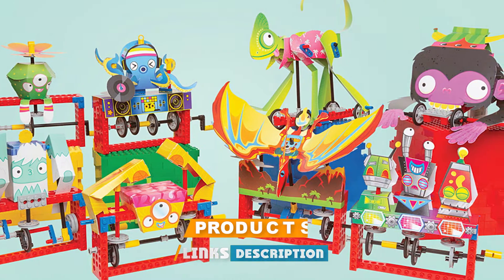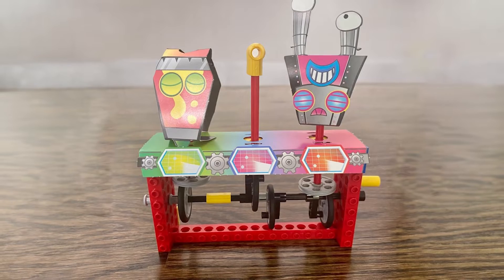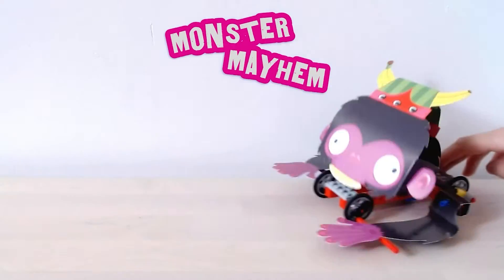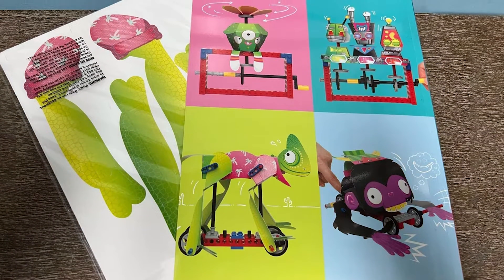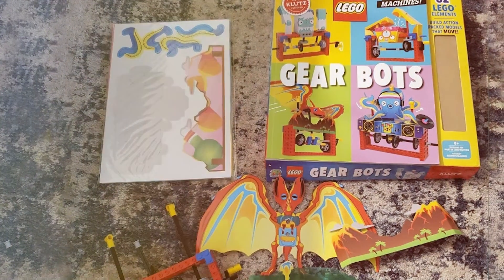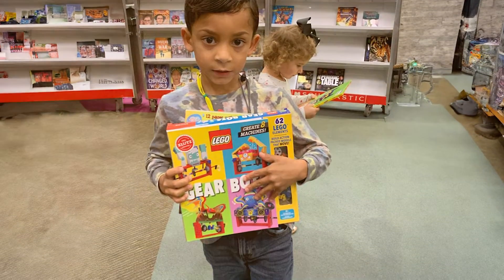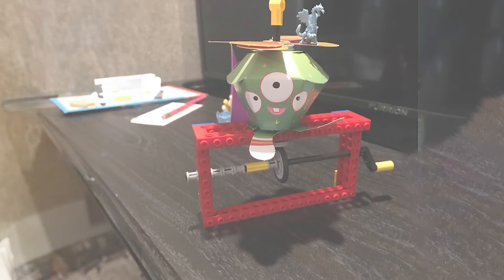The number five position is dominated by the Klutz Lego Gear Bots Science and Activity Kit — perfect for kids who love building and engineering. This kit includes everything needed to construct robots powered by gears and motors, combining the fun of Lego with educational STEAM principles. It features a variety of Lego pieces, gears, and motors, along with detailed instructions for building multiple robot designs. The inclusion of gears and motors adds a dynamic element, allowing kids to see their creations move and deliver forward motion. The hands-on approach teaches basic engineering concepts while enhancing problem-solving and critical thinking skills, and kids can also modify designs to create unique robots.